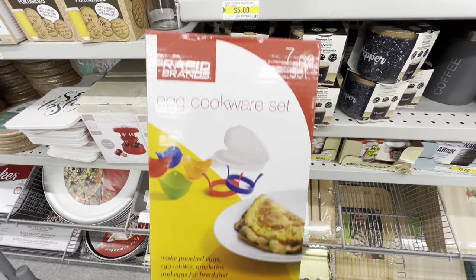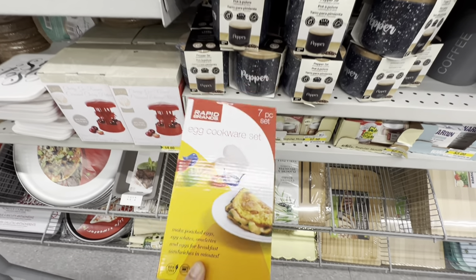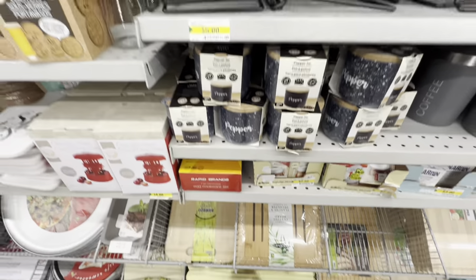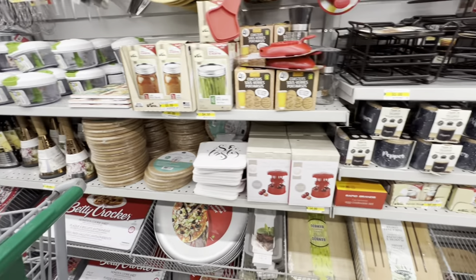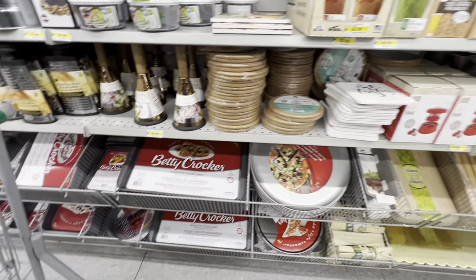Also found this box of egg cookware set, seven piece. This was the only box left and there was no price for it, but it had multiple pieces in it.